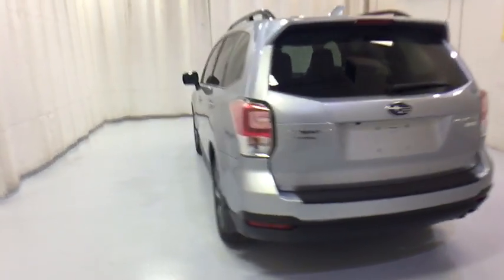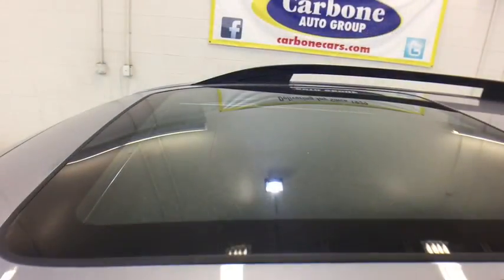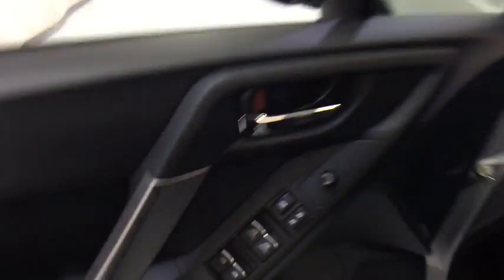Aluminum wheels, floor mats, four-wheel disc brakes, AM-FM stereo radio, climate control, rear defrost. Your new ride is just a phone call away.